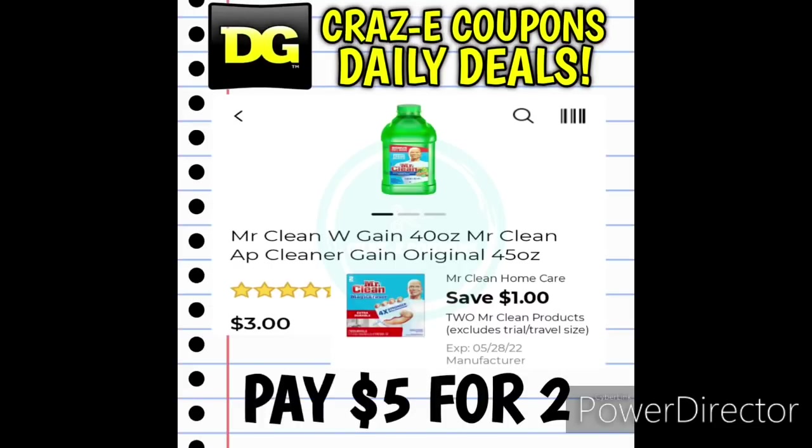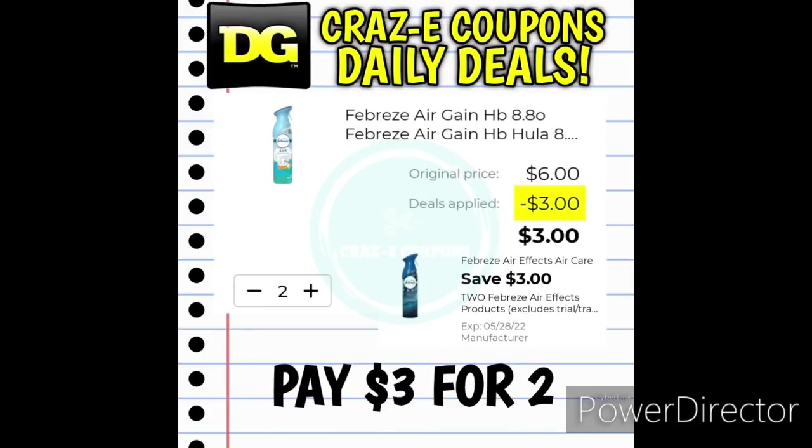We received a $1 off two digital coupon for the Mr. Clean products. Pick up the Mr. Clean multipurpose cleaners at $3 each — use this coupon and you'll pay $5 for two. Next up, we received a $3 off two digital coupon for the Febreze AirFX. These are priced at $3 each, so pick up two, use this digital coupon, and you'll pay $3 for two, making those $1.50 each.